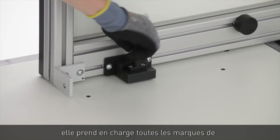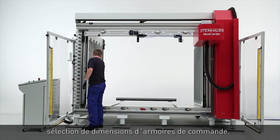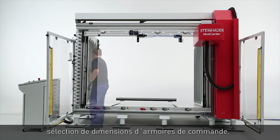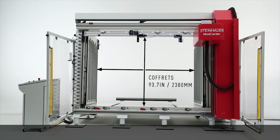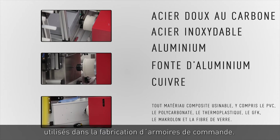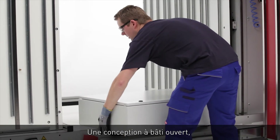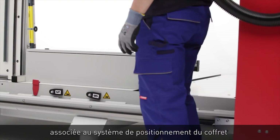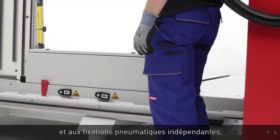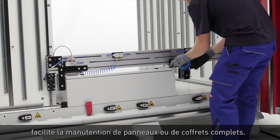The Steinhauer Mod Center is the most versatile modification solution available on the market today, supporting any enclosure brand and accommodating the widest range of global enclosure dimensional standards. Steinhauer Mod Centers can process all materials commonly used in panel shops. The open frame design, together with the enclosure positioning system and independent pneumatic fixtures, makes handling of panels or complete enclosures easy.